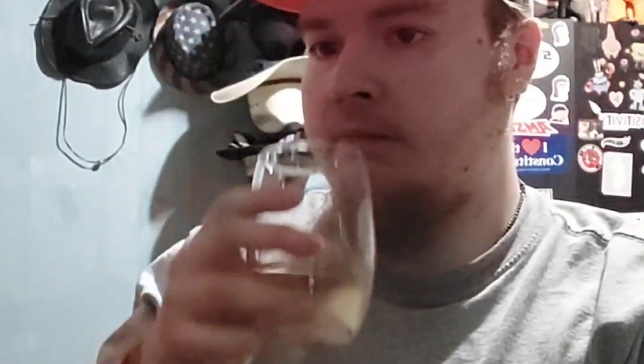This kind of tastes like a mango smoothie to be honest — pretty good. It looks like alcohol, to be honest, just because of the color of it. It kind of does look like alcohol a little bit, but honestly this is pretty good.